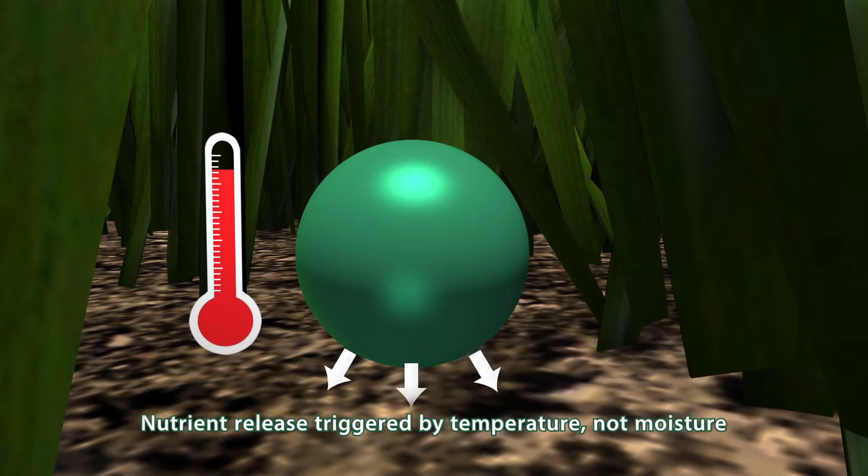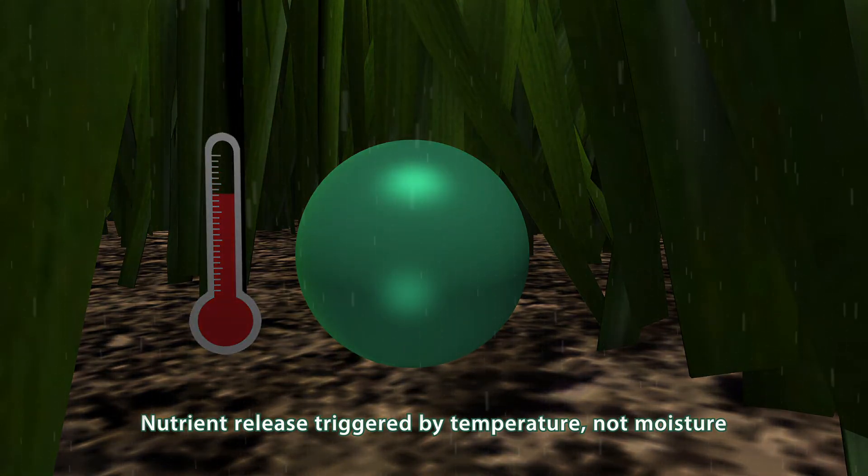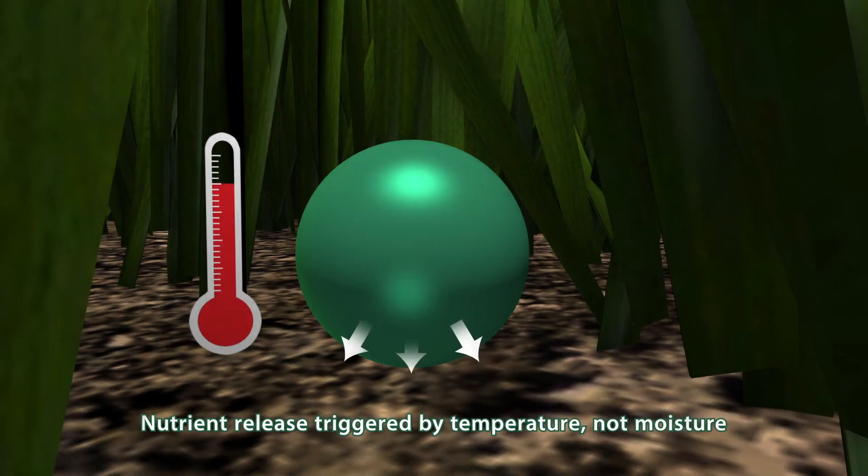Loss of nutrients is prevented by its proprietary reactive layer coating, activating each granule by temperature, not moisture, in turn only needing minimal applications. This reduces the environmental impact and disease potential by providing efficient, consistent, dependable feeding.